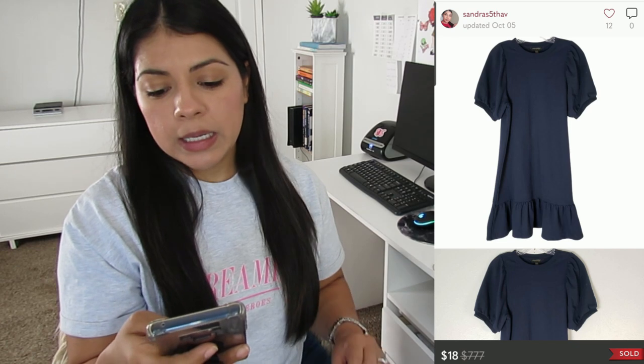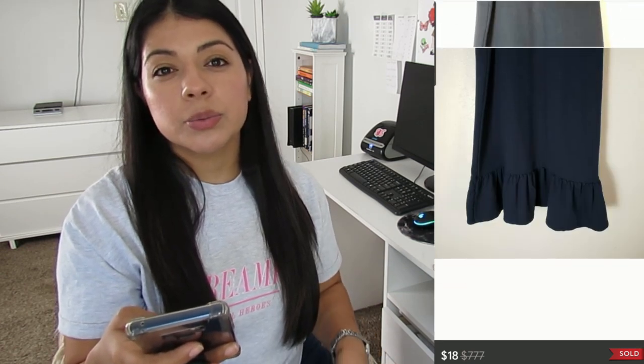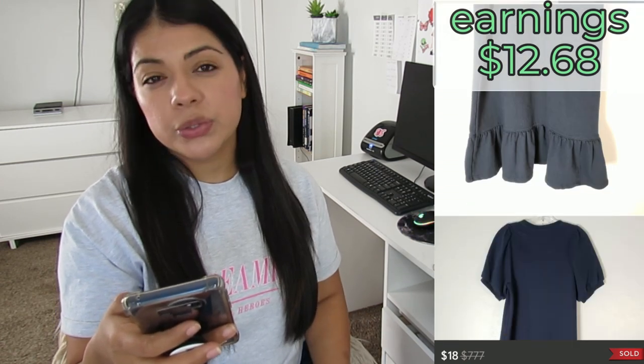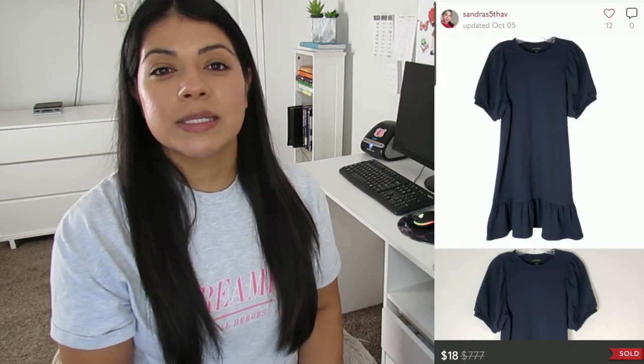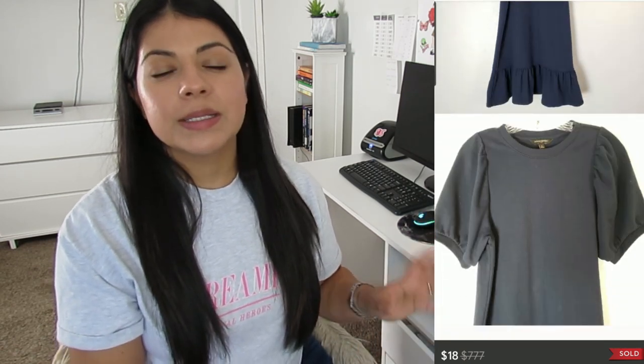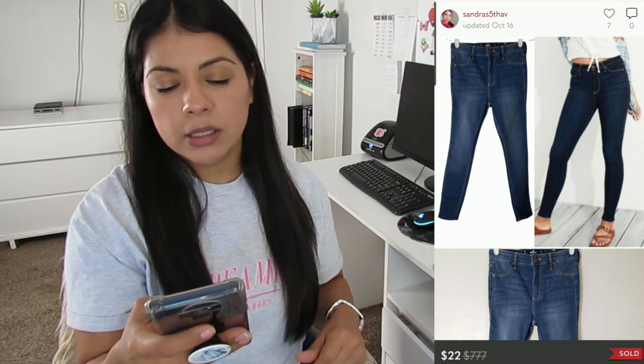Number five: this Banana Republic drop-waist flounce hem puff-sleeve casual sheath dress on Poshmark. It sold for $18, earnings was $12.68, and this dress took 248 days to sell. This is exactly why I stay away from mall brands during spring and summer. I picked it up because it was cheap and the tag said 2021, so I thought it was a recent style. But I should have known better — it's way too simple, the size is too small, and the brand isn't that noteworthy. Even if it's cheap, it's not worth sitting on something for that long.